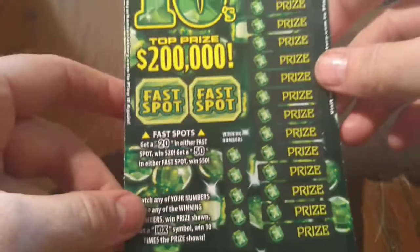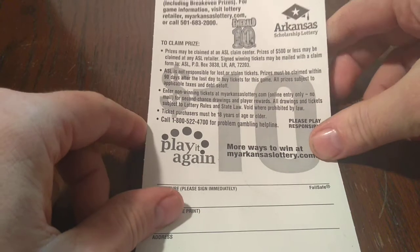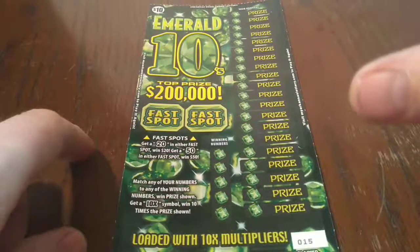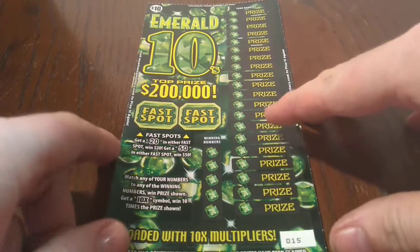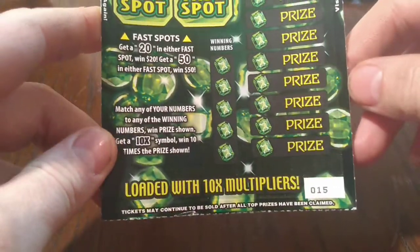Today we got an Arkansas ticket, Emerald Tens, ticket number 15. Overall odds are more than 2.97. Now there is no more top prizes left on this ticket — the most I can win is a thousand bucks. I'd be glad to take that, but there are still a ton of $40, $50, $100 or smaller winners. A thousand is the most we can win.